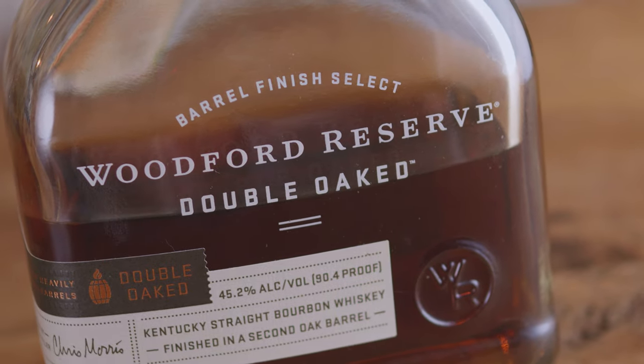Next up is Woodford Reserve Double Oaked — one of my favorite sipping bourbons. Here's why: it's about $60, which is mid-range for bourbons these days, but it is also readily available. I can just go out and buy it — not like Buffalo Trace or Eagle Rare, which are hard to find.